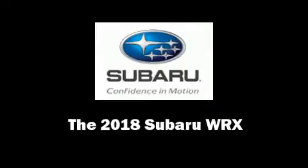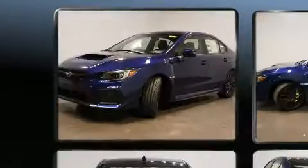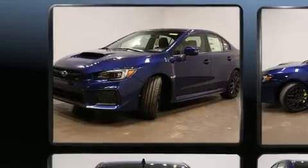Treat yourself to a test drive in the 2018 Subaru WRX. This four-door, five-passenger sedan offers the features and options for which you've been searching.